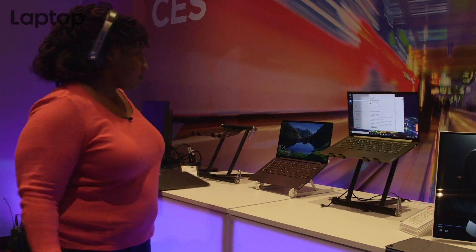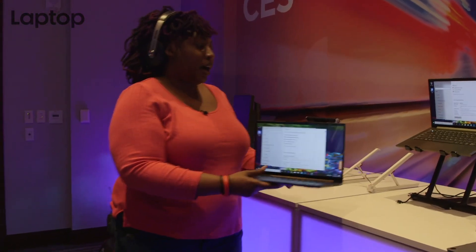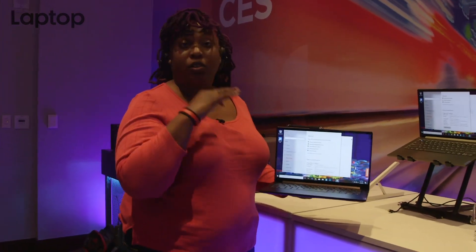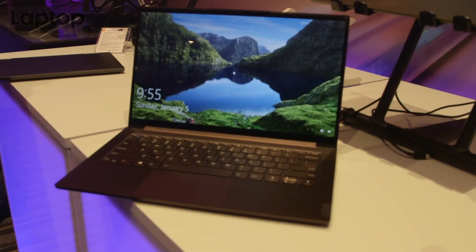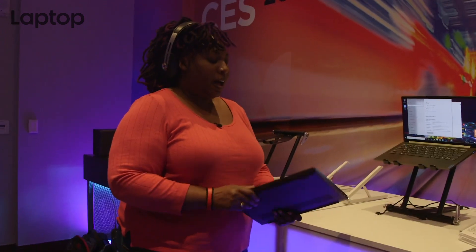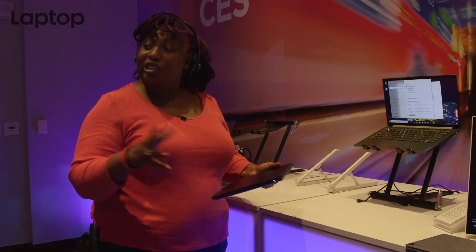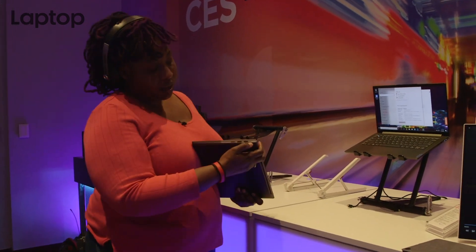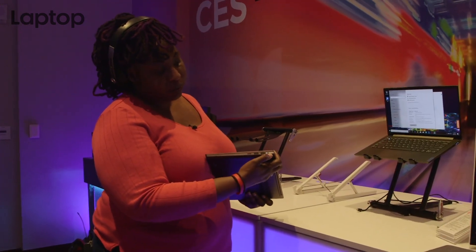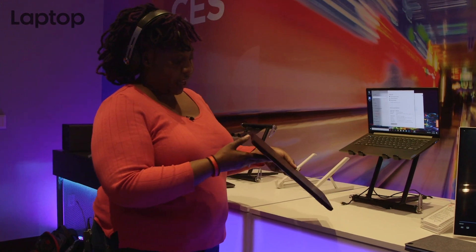But wait, there's more. We also have this burgundy beauty. This is the Yoga Slim 14 — it also comes in a 15-inch chassis. It starts at $1,200, available sometime in April. It's not really slim, but it's slim-ish. Around the corners you've got a fingerprint reader, power button, and your typical USB Type-A ports and micro SD slots.